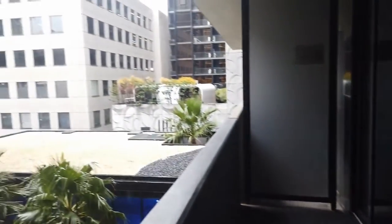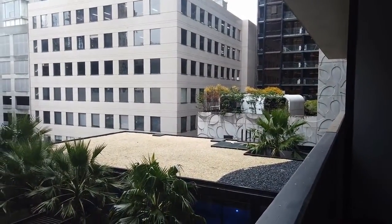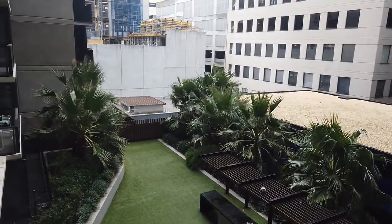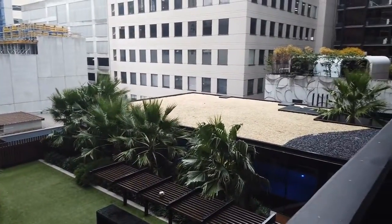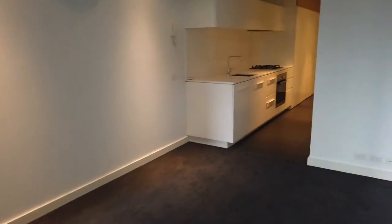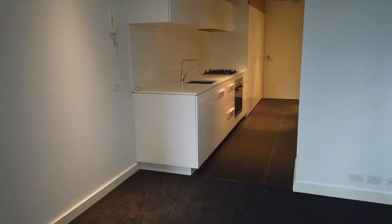Being in South Bank you're nice and close to the Crown Casino, and there are also lovely cafes just downstairs as well. Thank you for watching — please register your interest online today and book in an inspection. Thank you.